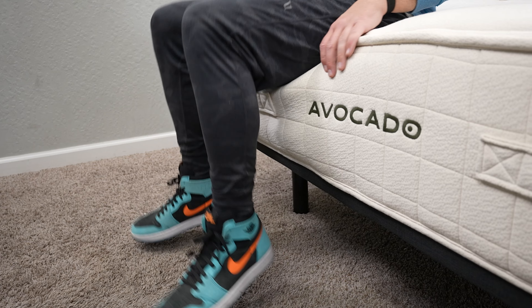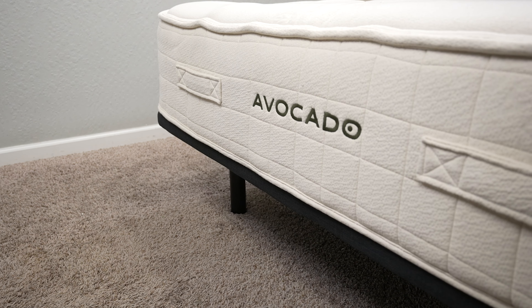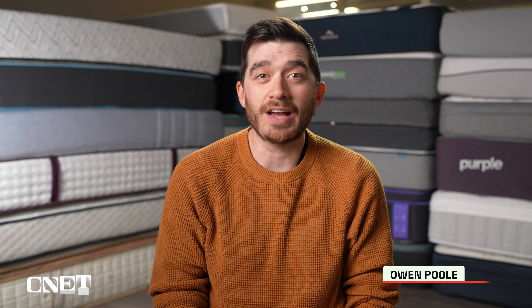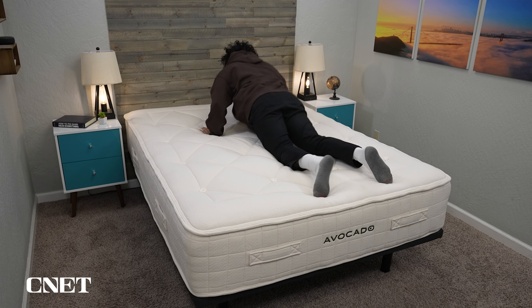What's the story with the Avocado Luxury Organic mattress? We'll be talking about that in today's video. Hey, how's it going? This is Owen at CNET, and in this video we're going to cover the top five things you need to know about this mattress from the brand Avocado.